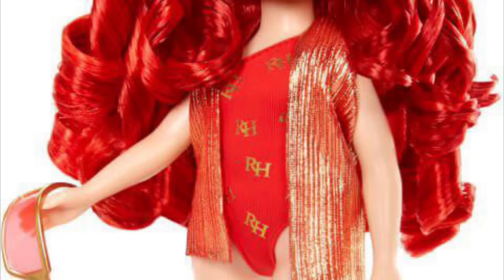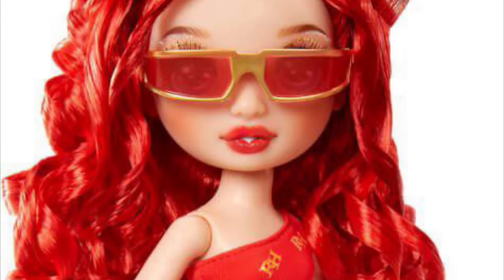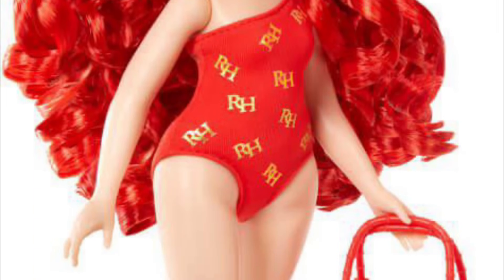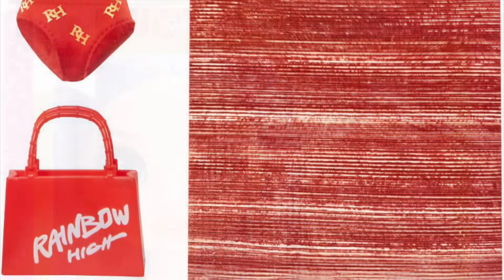She also comes with a purse, which is plastic, a pair of shoes, and sunglasses. I don't know if the shoes are reused — I believe that's the same mold that Brianna came with, but here they're all in one color. The sunglasses I believe are a new mold, or maybe they're Coco's mold — I'm not sure. But she looks cute. The base doll of Ruby is fine. The face is fine, the hair is fine. And of course she's a budget doll, so there's no elbow or knee articulation.